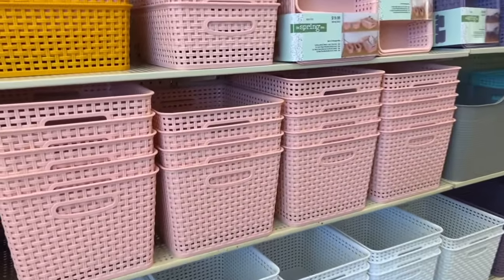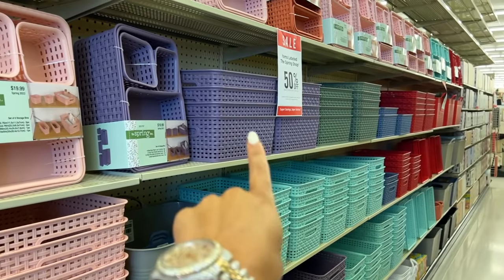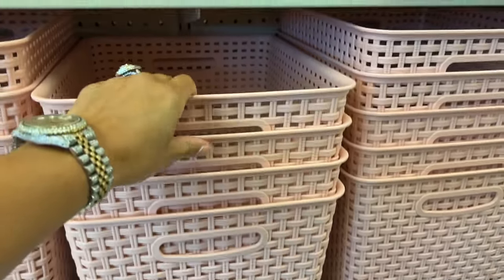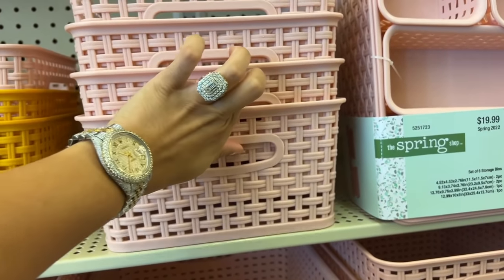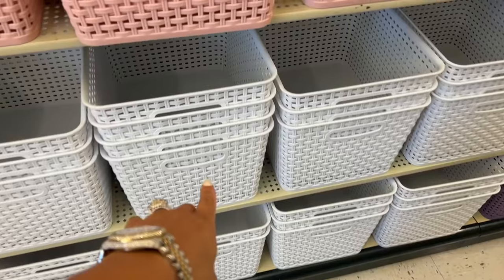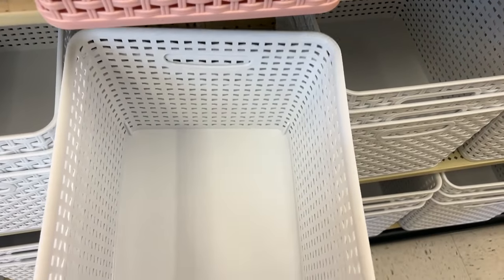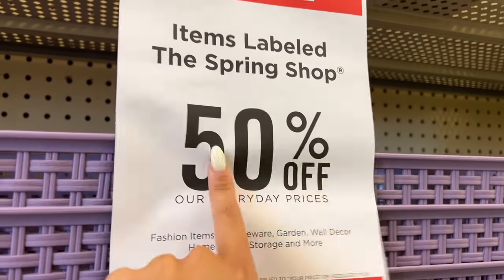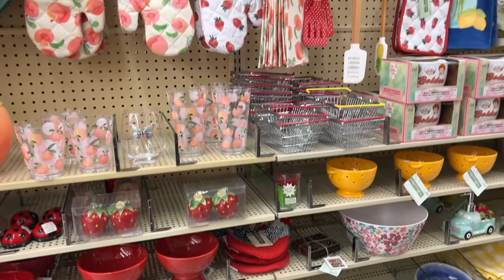Y'all, I'm literally in organizing heaven right now. They have different colors — pink, purple, blue, green, red — and they have different sizes. The smaller size is $7.99. Oh, they even have white down here. You can use this for a lot of stuff — put things in it to decorate. Oh look, items labeled 'the spring shop' are 50% off.